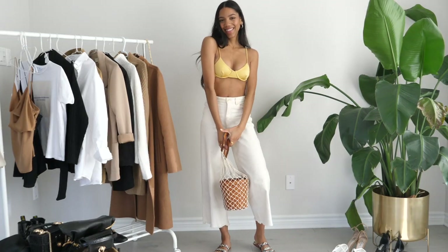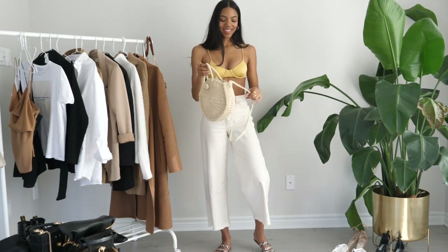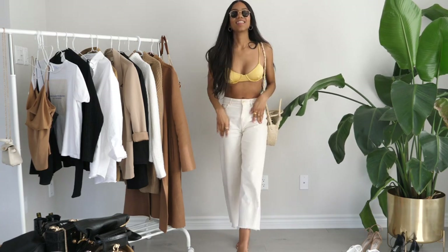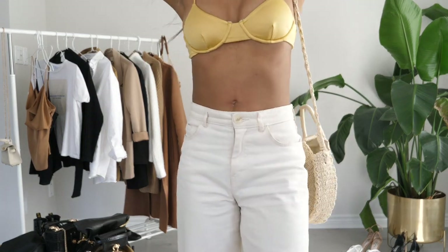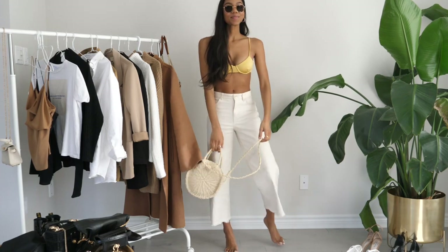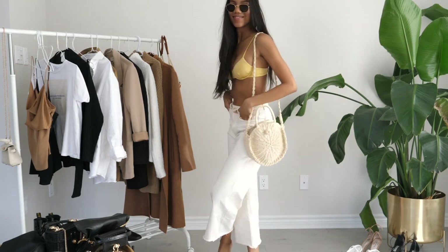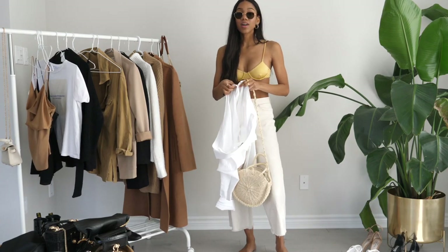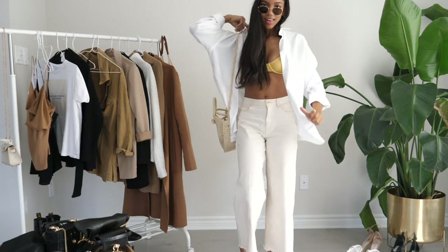If I haven't already convinced you that these pants are super versatile, I'm now taking them to the beach. For this look I'm pairing them with a bikini top and switching out the bag for a more beach-looking bag. I know some of you are going to be thinking, why would I wear these pants to the beach? But in my head, this is something I would wear somewhere like Miami where I'm going to the beach but also grabbing lunch at a nice restaurant on the strip right after. I can't just go in with my bikini, so I'd throw this white shirt over and either tie it up or button it properly to have lunch somewhere nice.